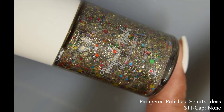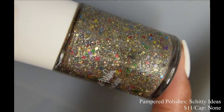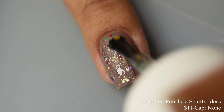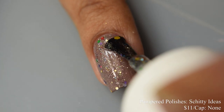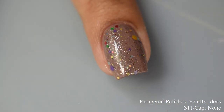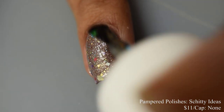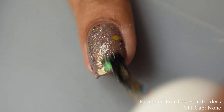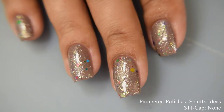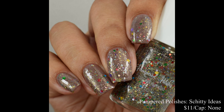Pampered Polishes also brings us Shitty Ideas, a clear base topper with platinum micro flakes, holographic flakes, and a fun mixture of bright colored glitter — also inspired by Schitt's Creek. Price is $11 with no cap. This is a lovely topper with quite a bit of a multicolored effect from those larger glitters, and I really liked those tiny platinum micro flakes — they're small but give a really nice tiny reflective sparkle. I personally took this to two coats over a neutral base just to make sure those platinum flakes were well represented in the video, but I think one coat over a cream of any color is perfectly fine. I've topped off with a glossy top coat, which I'd recommend — it really helps make those platinum flakes sparkle like crazy.